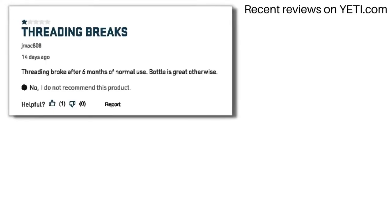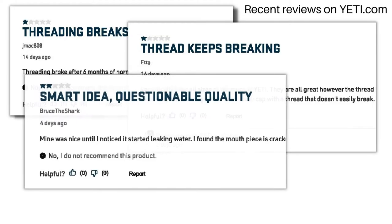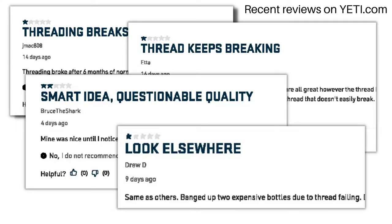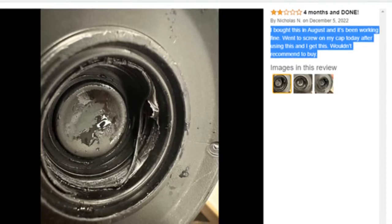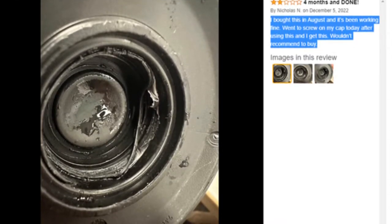That's why some recent reviews of the Yeti Chug Cap caught our attention. We've seen a lot of posts on platforms like Amazon, Reddit, and Yeti's own website that mention how the threads stripped. This one from Amazon has a good picture showing the problem, and the description says the lid lasted only four months until the threads stripped.